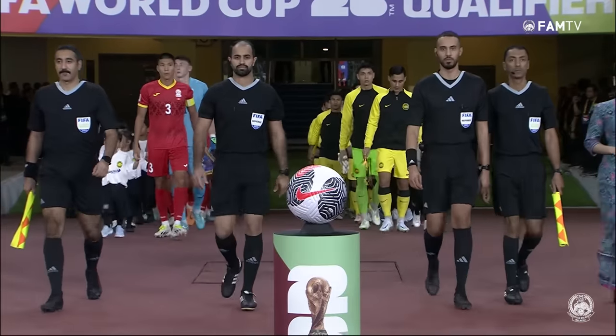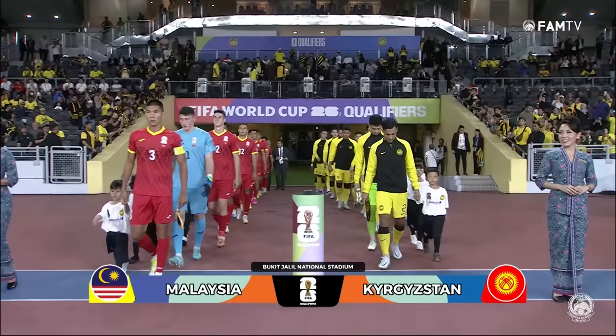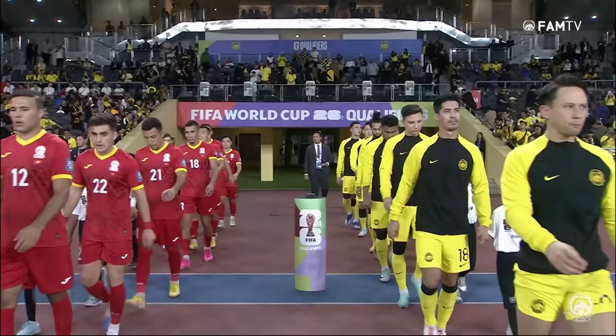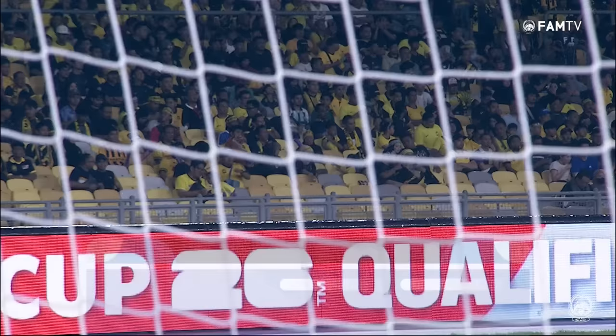The road to North America and the road to Saudi Arabia starts right here at Bukit Jalil Stadium. Malaysia versus Kyrgyzstan in the first of the group matches leading to those two massive tournaments. We'll focus on the World Cup because that's the nearest proximity. The top two teams in the group will make it to the next stage of the World Cup qualifiers. Malaysia hope to get off to a winning start here at Bukit Jalil.